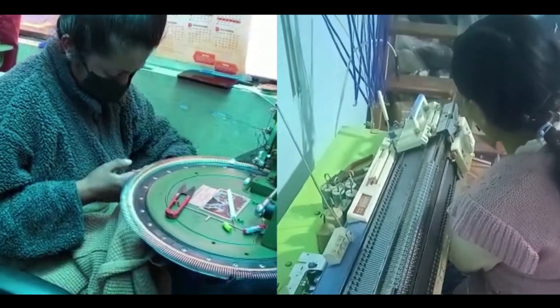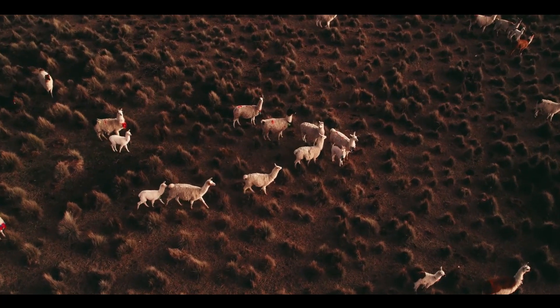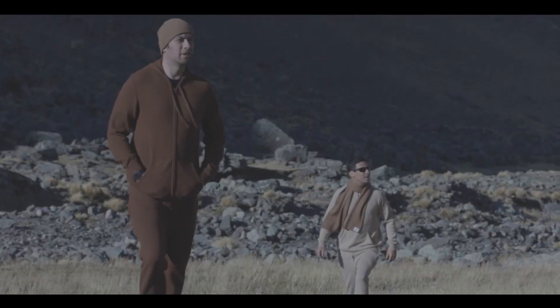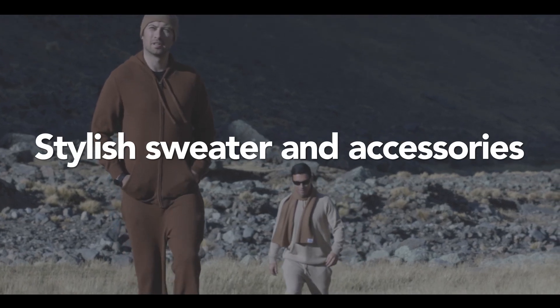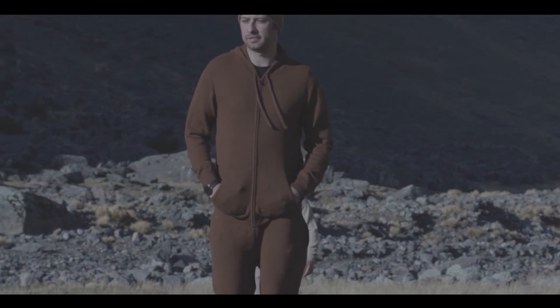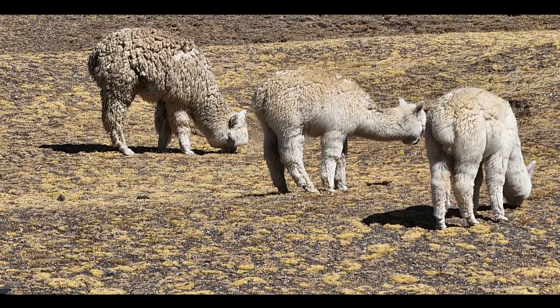After months of developing prototypes utilizing the finest quality alpaca fibers and knitting techniques, we developed a collection of stylish sweaters and accessories that offer exceptional comfort, warmth, and durability. Introducing Inca Royal Essentials, the cozy alpaca collection.